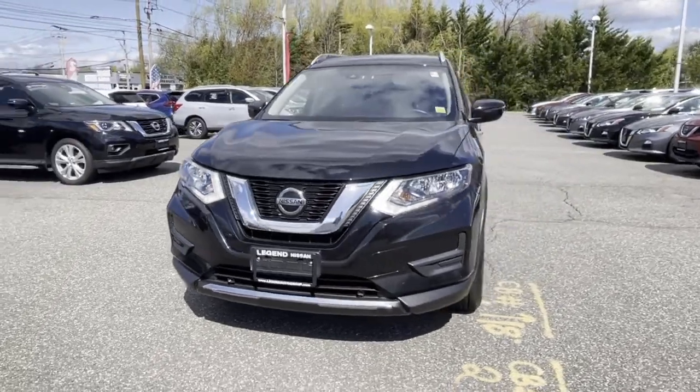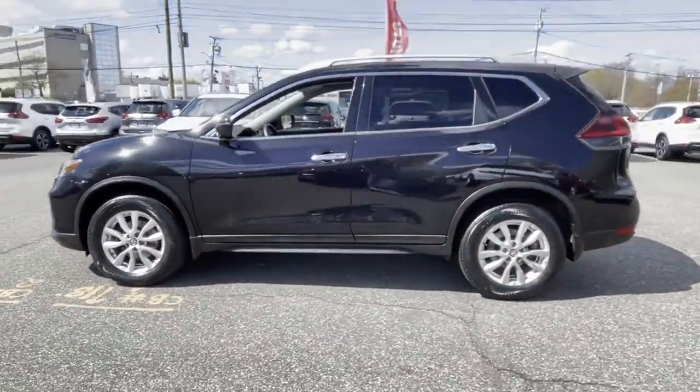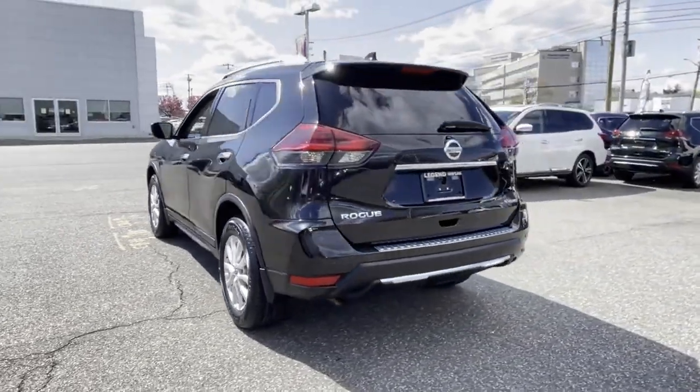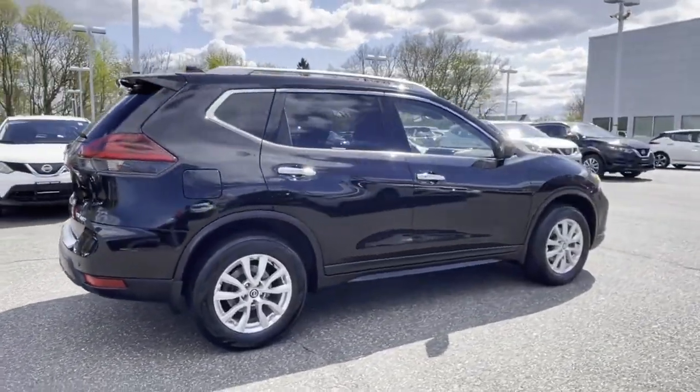2019 Nissan Rogue with less than 29,000 miles on the odometer. This SUV offers space as well as power and performance. You'll absolutely love all of the included premium features such as lane keeping assist and side view mirrors with turn signals.